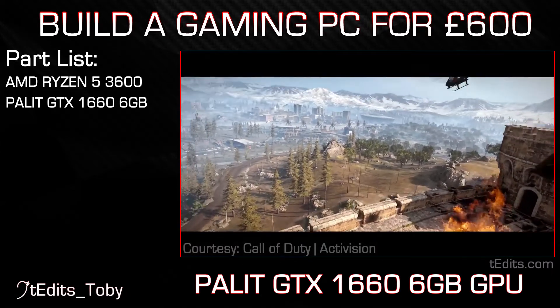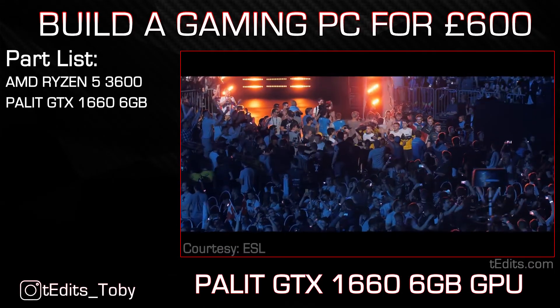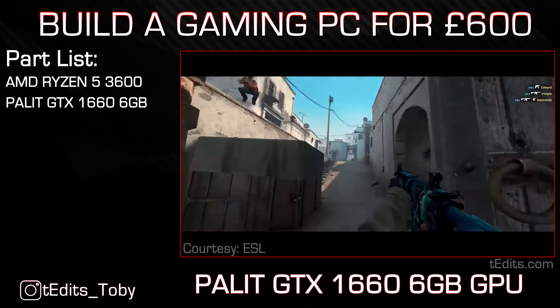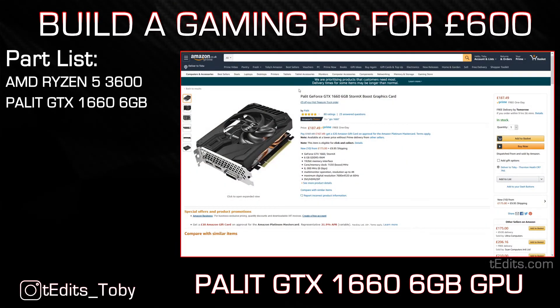Games like the new Call of Duty and Doom Eternal will run perfectly fine, and the usual suspects like League of Legends, CSGO, Fortnite, Minecraft, Rocket League, Dota 2 — all of those are going to run perfectly fine at the best possible settings. Some of you may be wondering about 1440p gaming, which is also very possible on the 1660; however, you might need to turn the settings down depending on what game you're playing. So overall, much like the Ryzen 5 3600, the GTX 1660 offers great performance at such a competitive price point and therefore it's going to be a great option for our build.